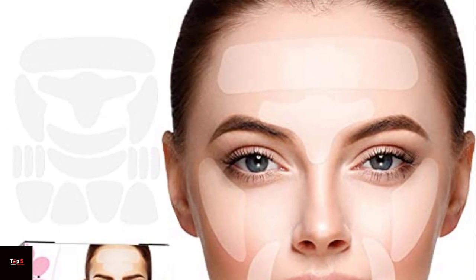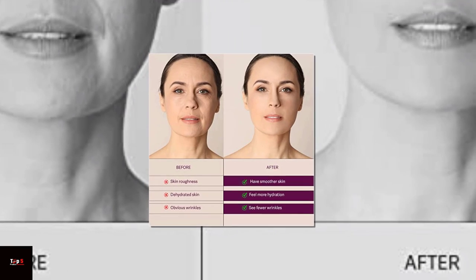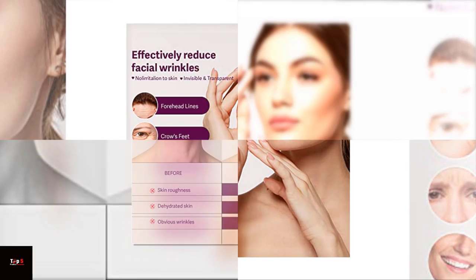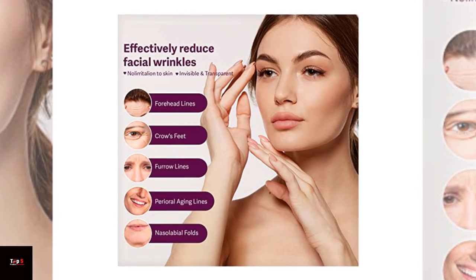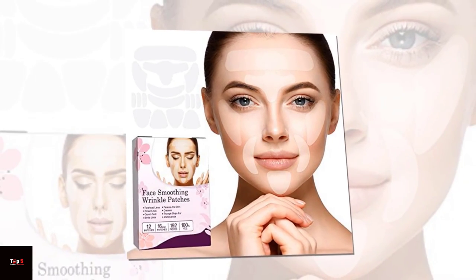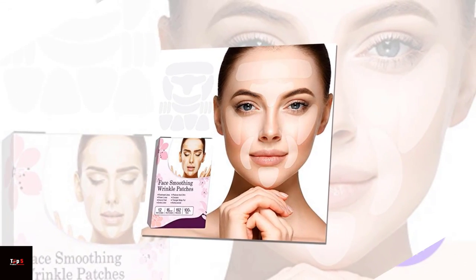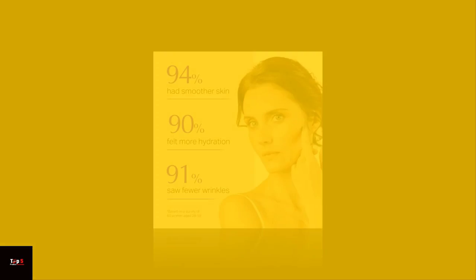Product 1: Face and Forehead Wrinkle Patch. First, we have this face and forehead wrinkle patch. They are specially designed to smooth fine lines and wrinkles on your forehead and around your eyes. These patches are made of high quality medical grade silicone and are safe to use on all skin types. Simply apply to clean, dry skin and leave on for at least 6 hours or overnight for maximum results.